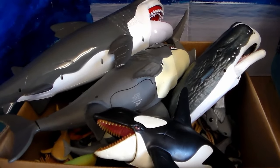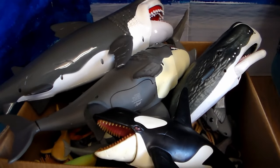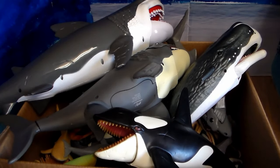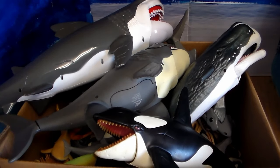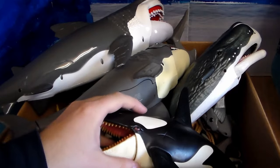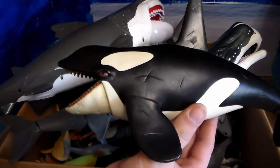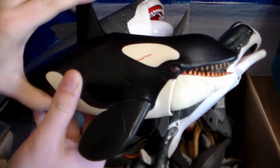We have this huge box of toy ocean creatures. I cannot wait to show you guys this huge box of my collection — this is amazing, it looks so awesome. Let's get right into it. The first thing I'm going to pull out of here is this huge Animal Planet killer whale, or orca. Absolutely beautiful.